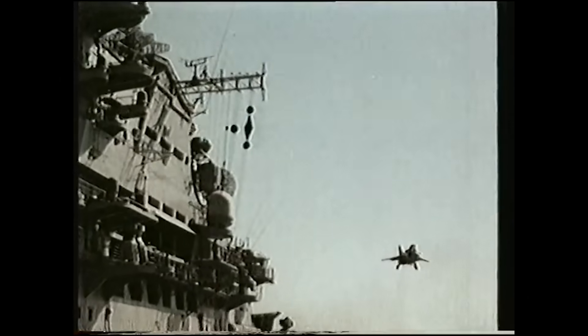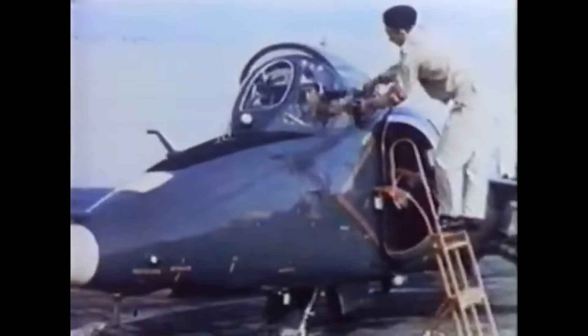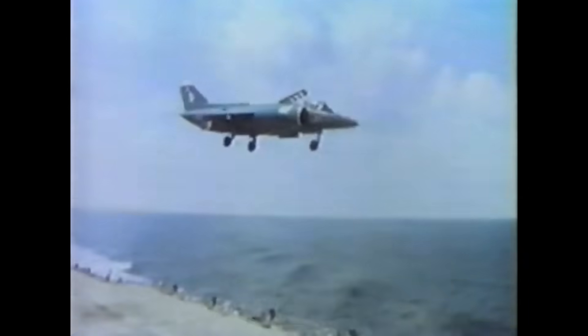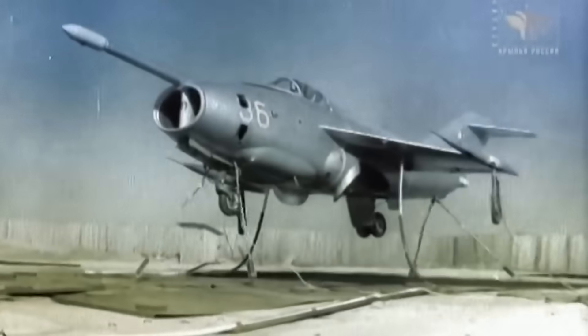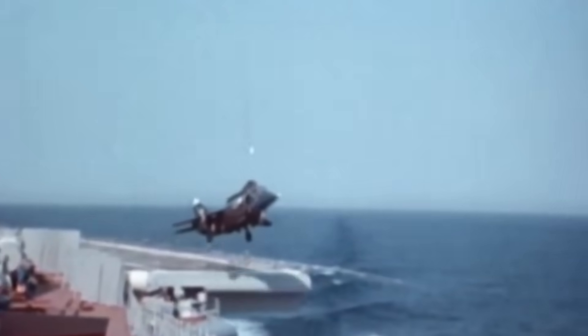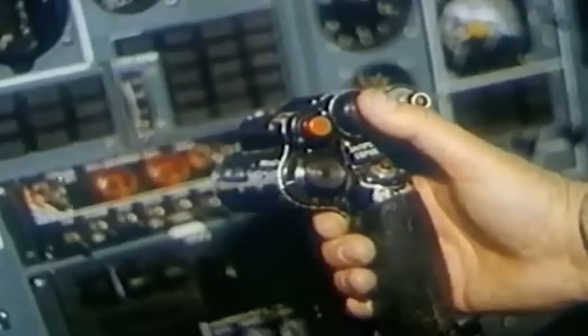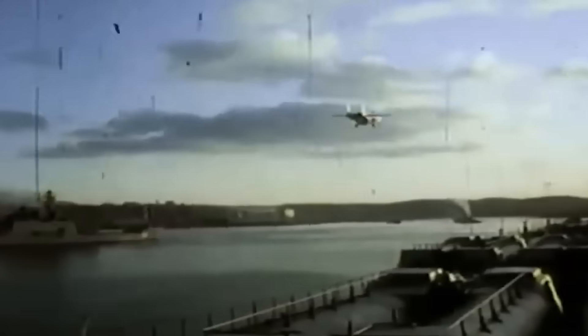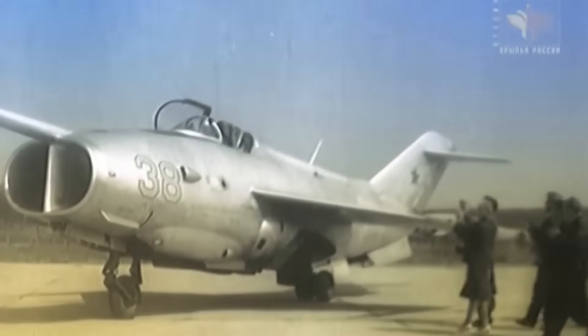Long overshadowed by its Western counterpart, the British Harrier, the Soviet Union's venture into vertical takeoff and landing, or VTOL, jet technology produced a unique and often misunderstood lineage of aircraft. Beginning with experimental prototypes in the early 1960s and culminating in an ambitious supersonic design by the early 1990s, the Yakovlev Design Bureau charted a path through some of the most complex aerodynamic and engineering challenges of the Cold War era. What followed was a story not only of technological ingenuity under constraint, but of how strategic doctrine, carrier limitations, and political upheaval shaped, and ultimately curtailed, an entire generation of Soviet VTOL fighters. Today we look at the Yak-36, 38, and 41.